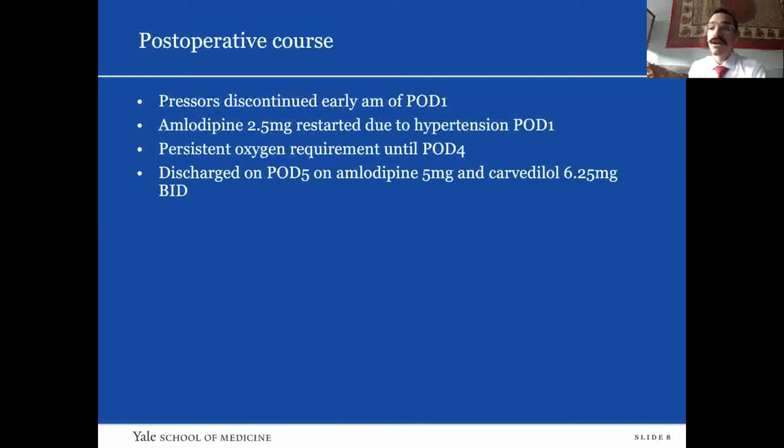Post-operatively he did very well. He was off pressors within about eight hours of coming out of the operating room, and actually a few hours after that started to be hypertensive, so he was started on a very low dose of amlodipine. His major post-operative issue was a persistent oxygen requirement, really thought to be due to abdominal pain causing him not to take deep breaths. He was on two liters nasal cannula until about post-op day four. He went home on post-op day five and is recovering very well.